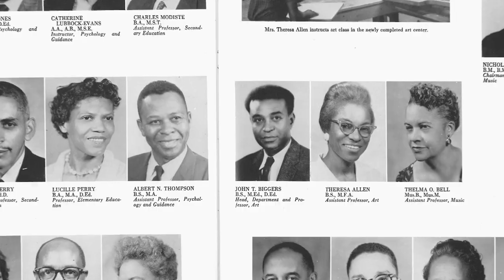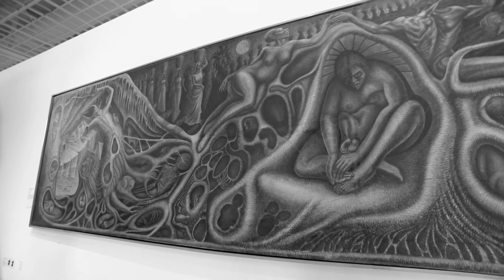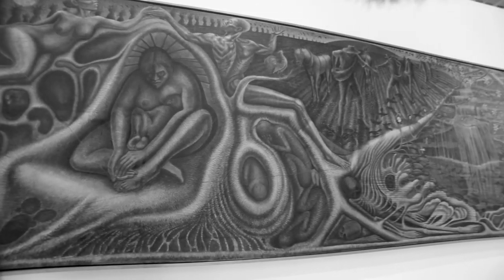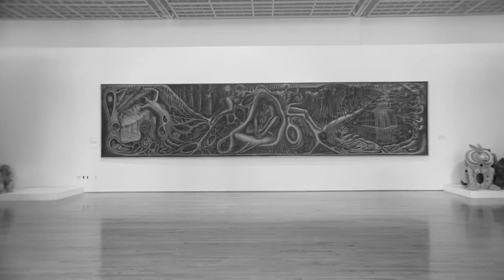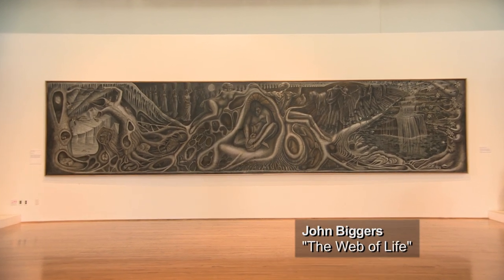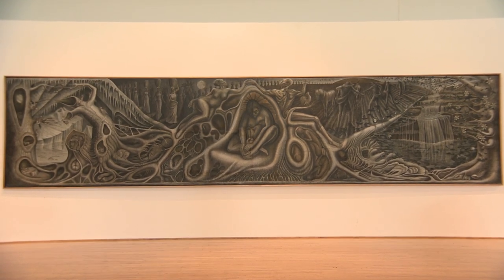Dr. Biggers was brought to Texas Southern University in the spring of 1948. He was already established as a muralist working at Penn State, and he had heard so much about Texas. He pretty much enjoyed the South here and saw it as an opportunity to begin to tell the story of art and the community, because he saw it as a rich, vast territory.